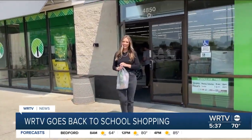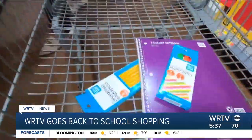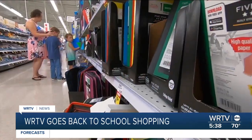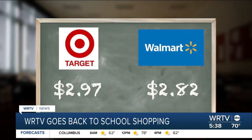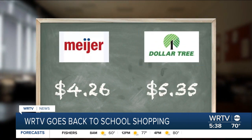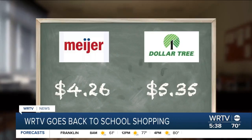You might actually be shocked about this one. Let's head to our last stop. Now that's a wrap on our back-to-school shopping — let's compare the prices. Target and Walmart were roughly the same: $2.97 and $2.82. Meijer and Dollar Tree were a bit more than that, coming in at $4.26 and $5.35.